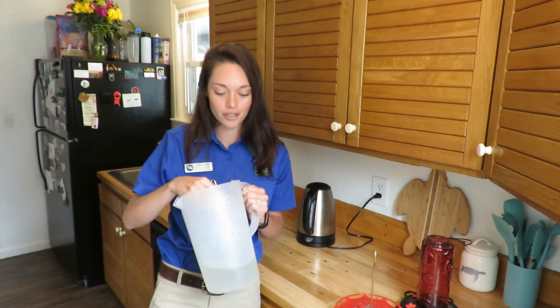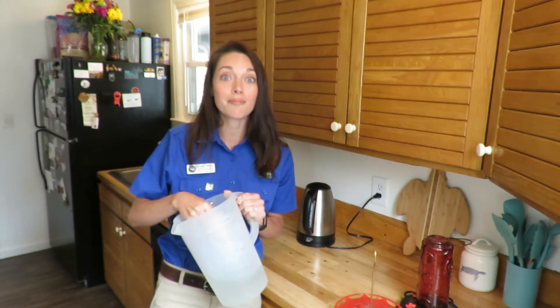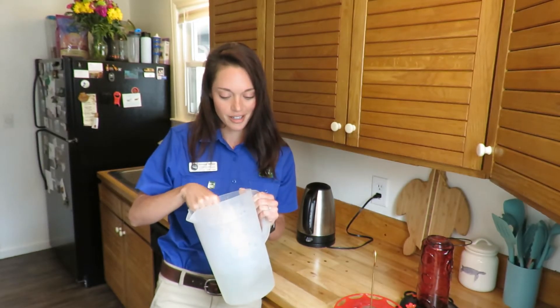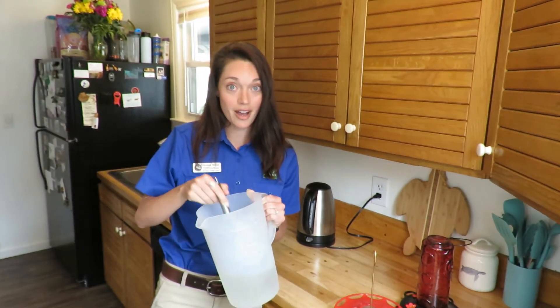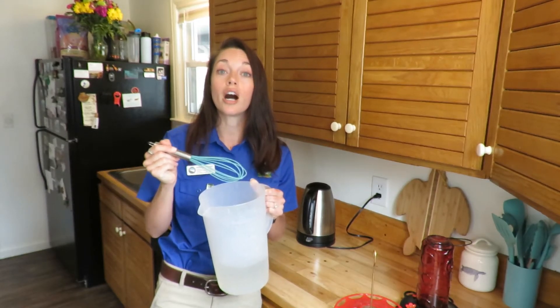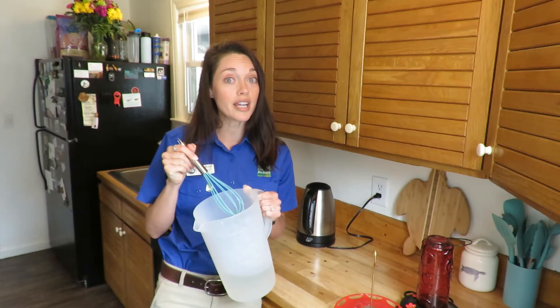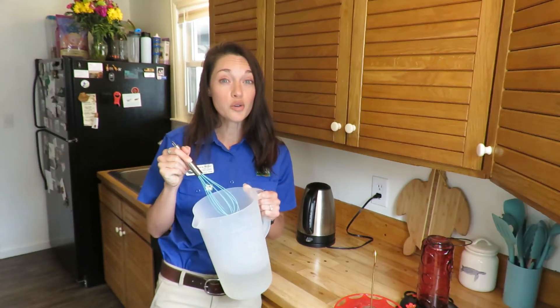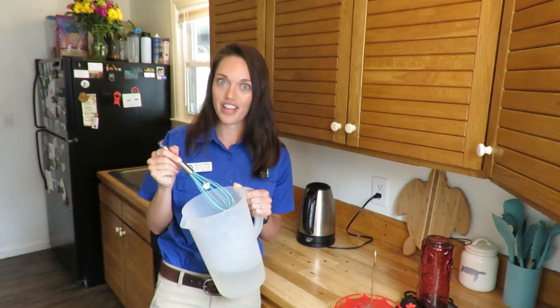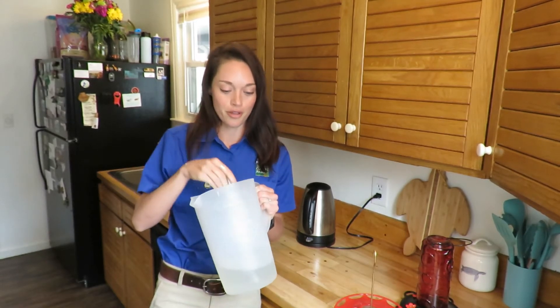You definitely don't want your hummingbirds getting into all that nasty stuff, and you don't want mama hummingbirds bringing that back to their babies — they're going to be nesting here in Colorado Springs this summer. Also, depending on where you live and how your feeders are hung, you might want to bring them inside every night, since raccoons and bears would be very happy to tear them down and get at that nectar.